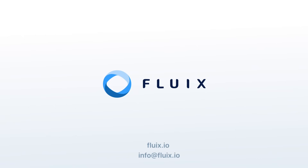For more, see fluix.io or email us at info@fluix.io.